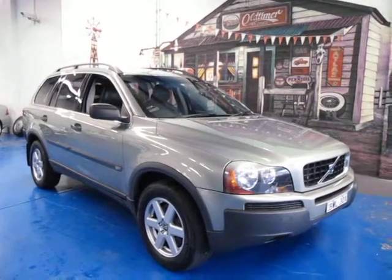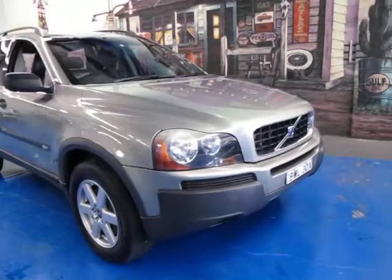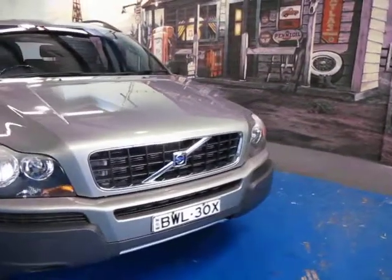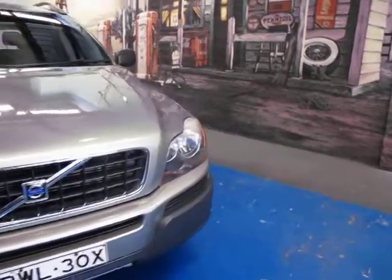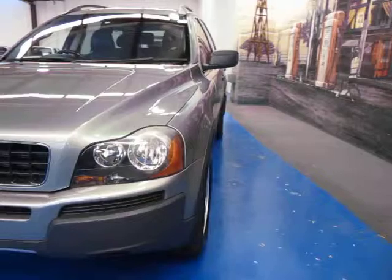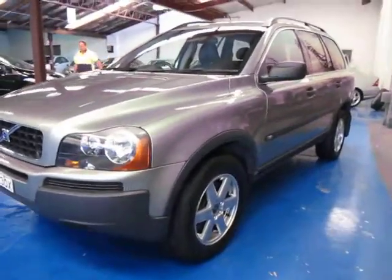Hi and welcome to the Old Time Centre. My name is Philip Tarrant and today we have for you a 2006 Volvo XC90. It's got the two and a half litre turbo engine, which is probably the most common engine in a Volvo, so there's lots of parts available and they're very reliable.